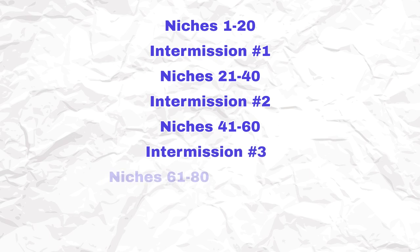Not every niche you upload will get you sales, but if you stay patient and consistent your monthly income will steadily grow with time. I will slot in some quick intermissions after every 20 niches to give you short but powerful tips that will help you get the most out of these niches and get more sales in general.